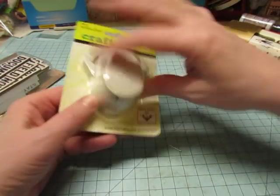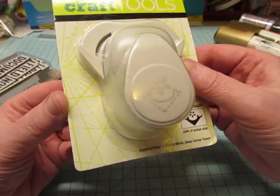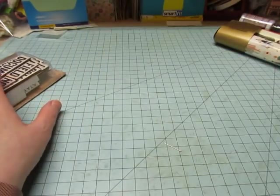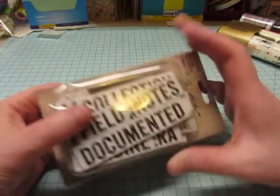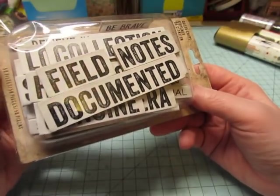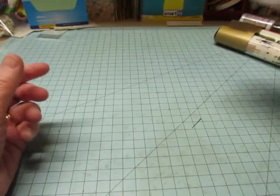I got this corner punch — it was half price. And the Tim Holtz was 30% off, and I use these quote chips a lot, so I got another set of them.